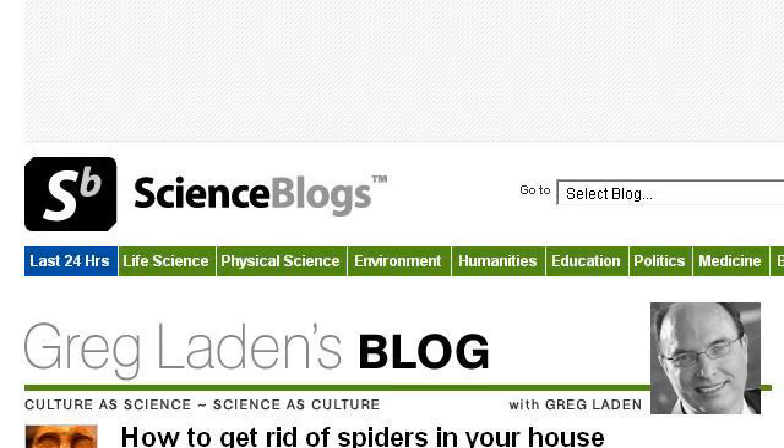Try also our second rank site scienceblogs.com, especially the page 'How to get rid of spiders in your house' — Greg Layton's blog. Here's the link.